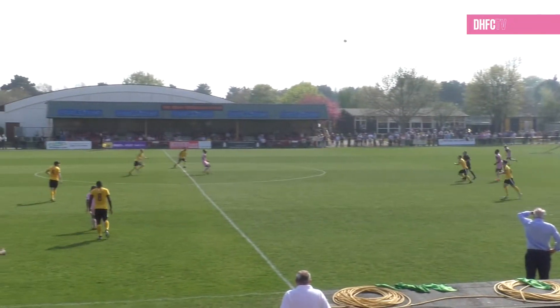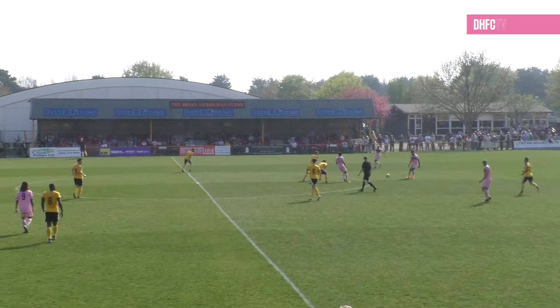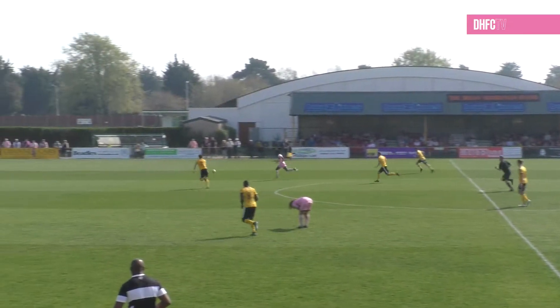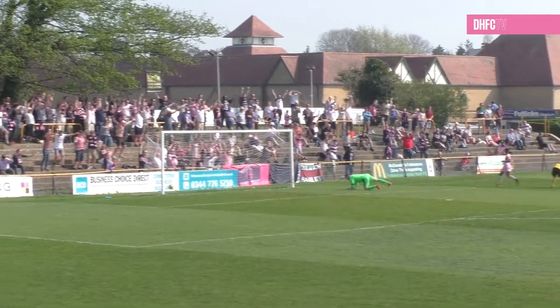Going back towards the penalty area, Chambers puts his foot through that one. Clunas, what's the touch like? Excellent. Bounces through the challenge of Dolan to find Nathan Ferguson. He tries to return it to Clunas. Dolan is playing lovely football, and Clunas might be in again here. This for three. It is!